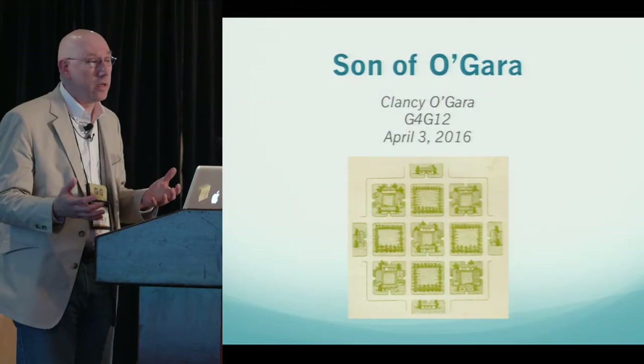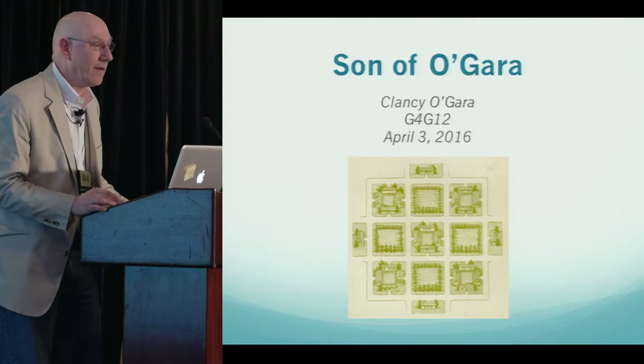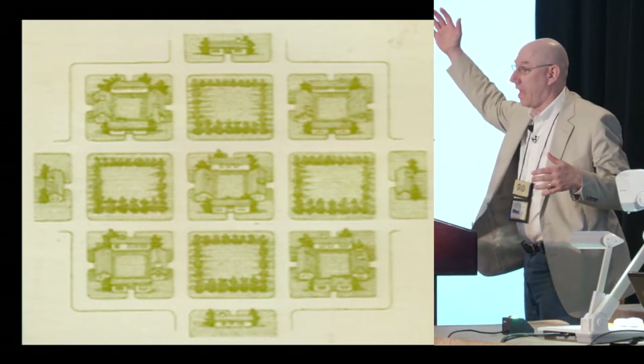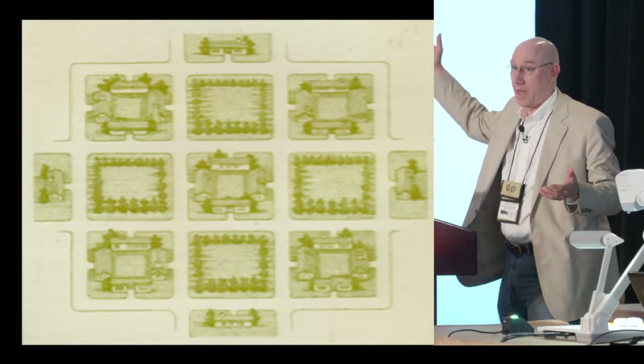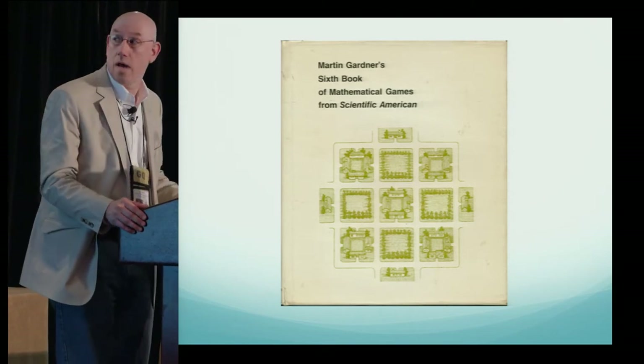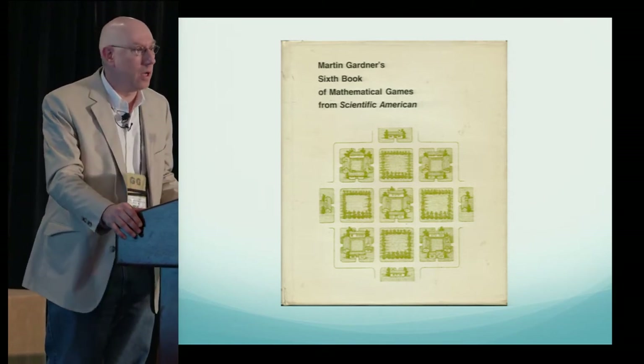I'm Clancy O'Gara and I'm here to pay tribute to my father and to Martin. Does anyone recognize that picture? That's from Martin's sixth book of Mathematical Games, and in that book he actually had an interview with my fictitious father, the mathematical postman Patrick O'Gara. And that's what I'm going to be talking about today — I'm going to be talking about stamps.